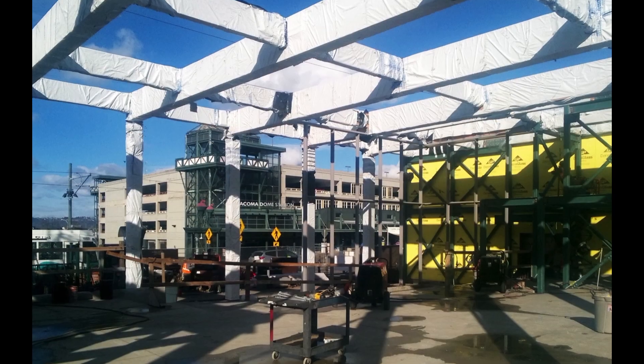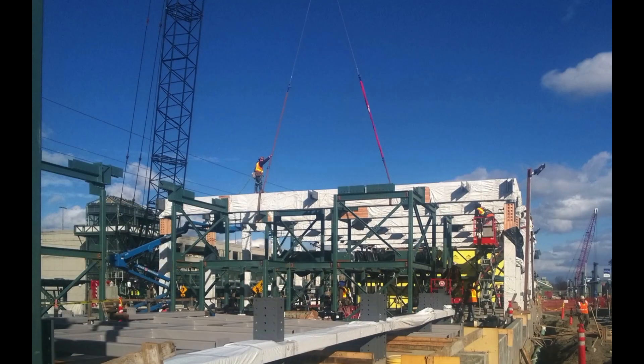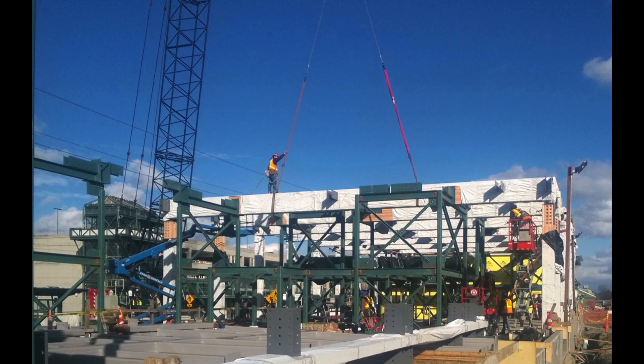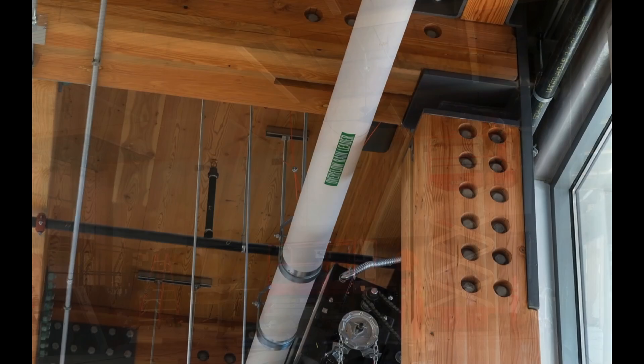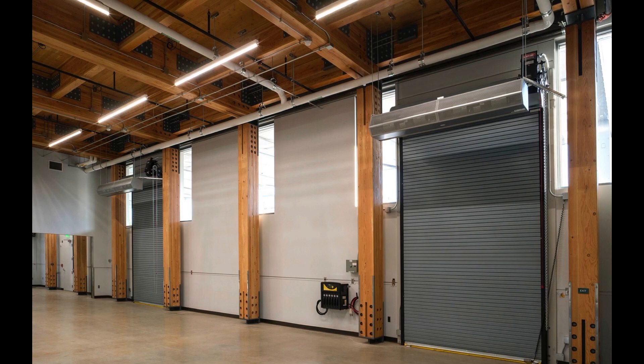The one-story building is framed with Douglas fir glulam columns and beams connected with steel brackets that reflect the industrial character of the neighborhood. The design team chose cross-laminated timber (CLT) for the roof deck in part for its inherent thermal benefits and because the thin profile of the panels helped maintain the eave relationship with adjacent buildings.